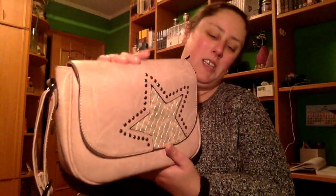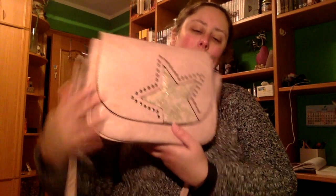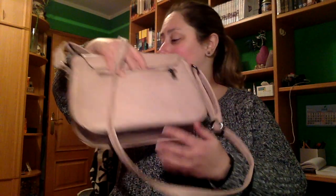Luego, por otra parte, este bolso, para que os hagáis una idea del tamaño. Que es de tira larga, se abre así, tiene cremallera por dentro, que está genial. Y viene con esta estrellita aquí dibujada, y con cremallera detrás.